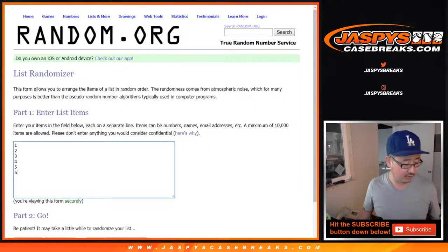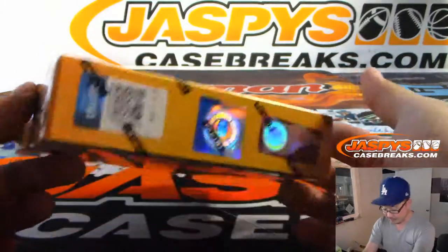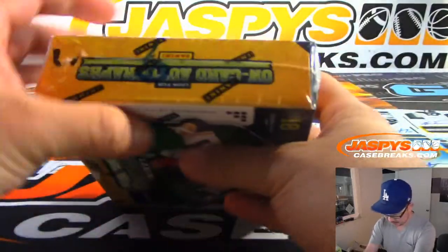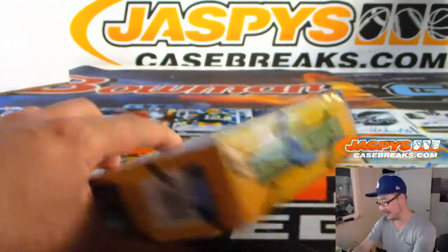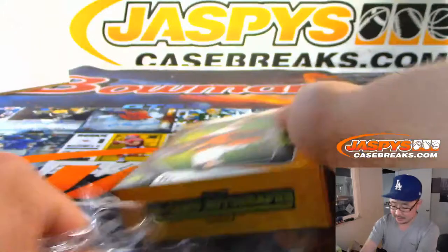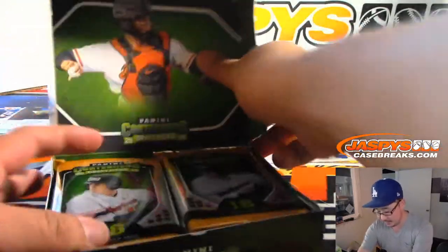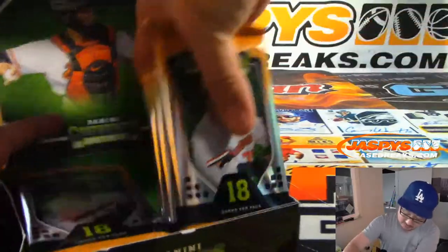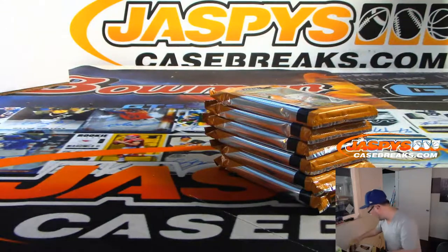There are the pack numbers right there. Here's the box that I grabbed from the back — looks like box 6. If you watch Break 1, you'll see me number all those boxes there so you know they're all from the same case. So let's pop open this box, take out the packs, number the packs, randomize your names, randomize the pack numbers, and then we'll see who gets what.